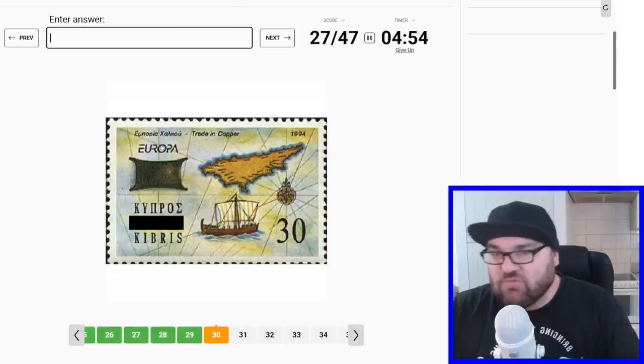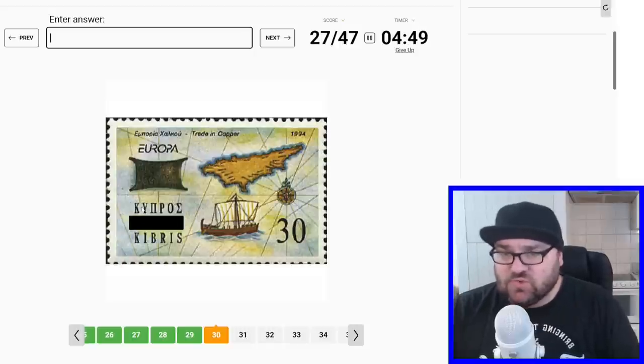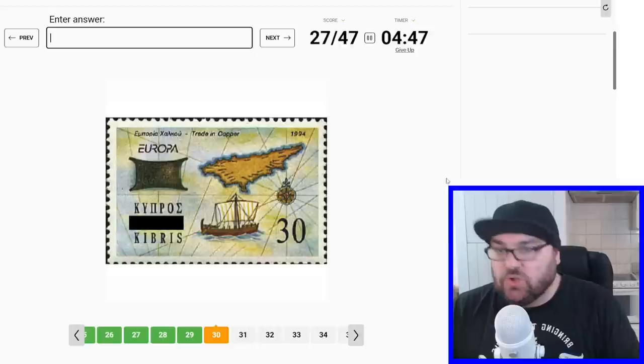I presume this is Cyprus. It's got Greek up here, and it looks like a rudimentary map of Cyprus. This is also the Greek Cypriot and the Turkish Cypriot side, I believe.